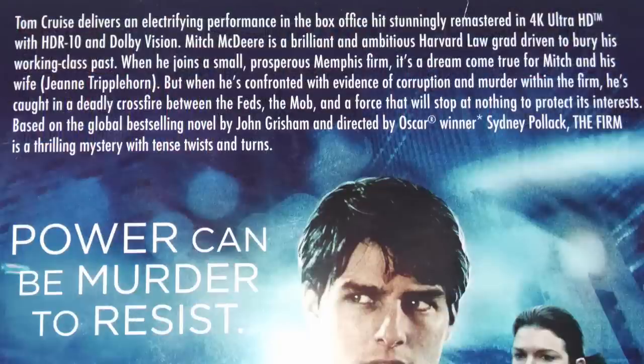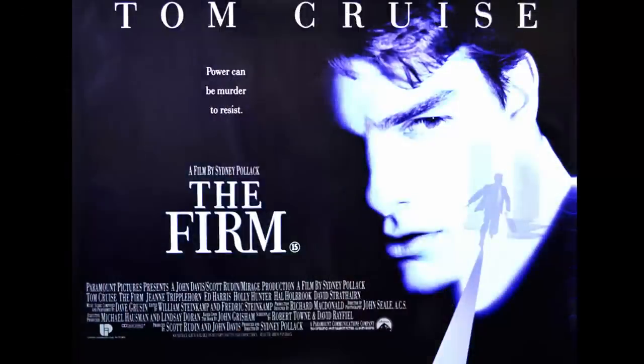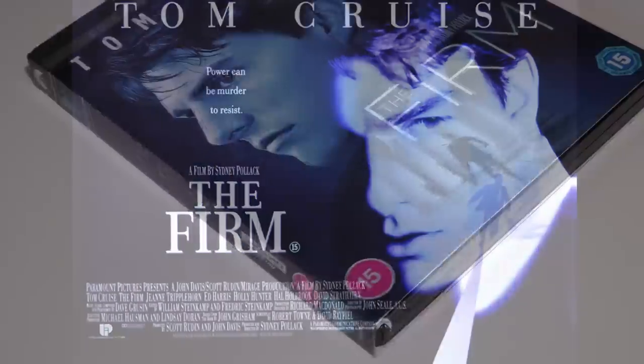The Firm is based on a John Grisham novel of the same name. It's a thriller and features Tom Cruise playing a character who's just about to start out as a lawyer with a big firm. He's had an offer that seems too good to be true, and he quickly finds out that it is indeed too good to be true. My wife and I both really enjoyed it when it was in the cinema in 1993, and we haven't actually seen it since.